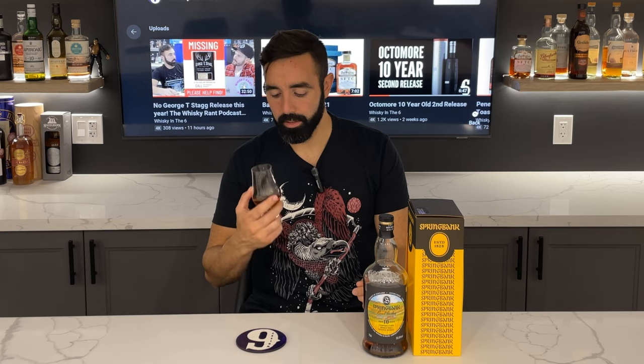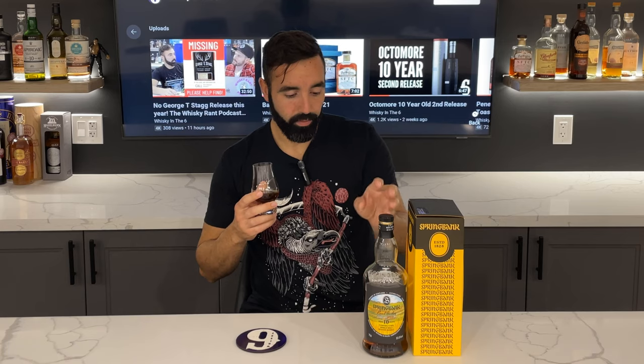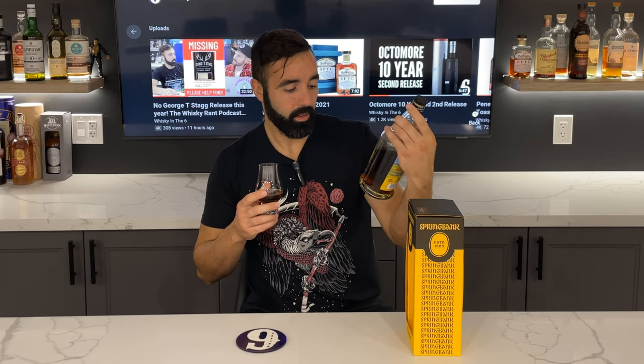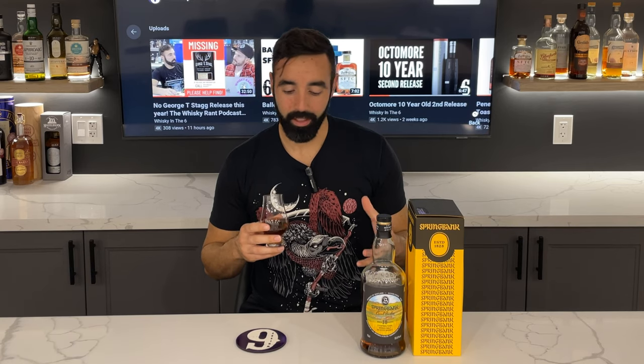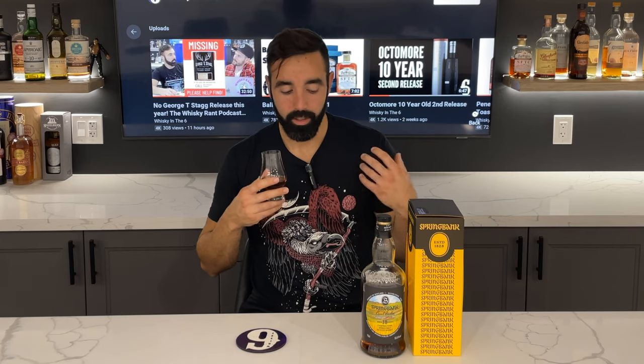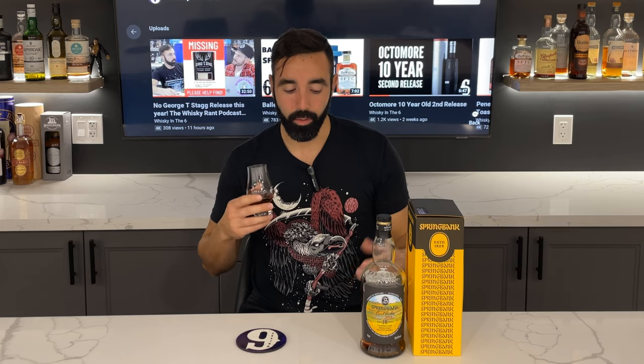Beautiful nose on this honestly. At 55.6 percent, I've yet to add water to it — I feel like it's almost blasphemy to do so. On the palate it drinks very, very nicely; it doesn't have any heat to it at all.